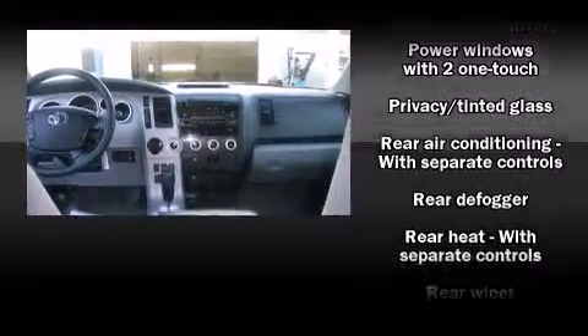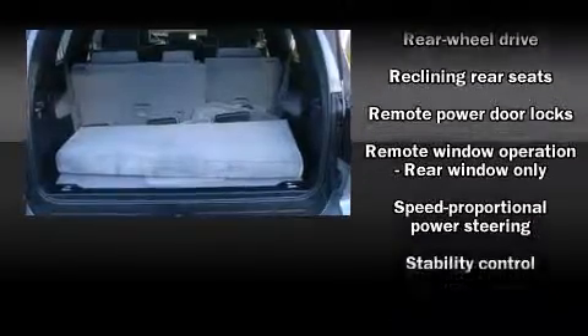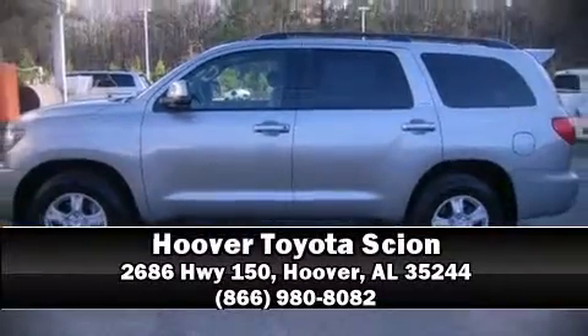Electronic stability control ensures solid grip atop the road surface, no matter how challenging the driving conditions. Our knowledgeable sales staff is available to answer any questions that you might have. Stop by our dealership or give us a call for more information.